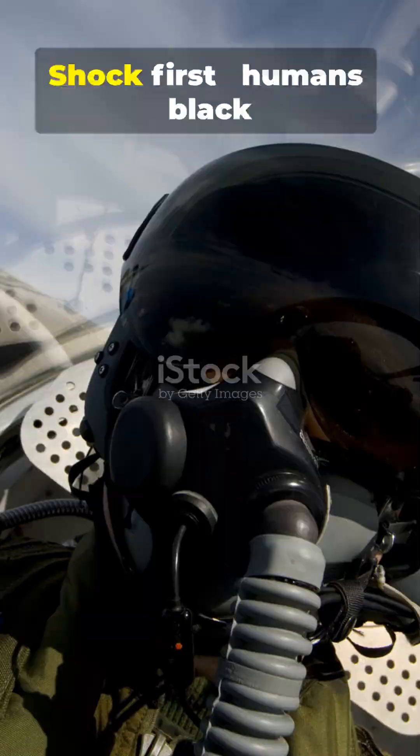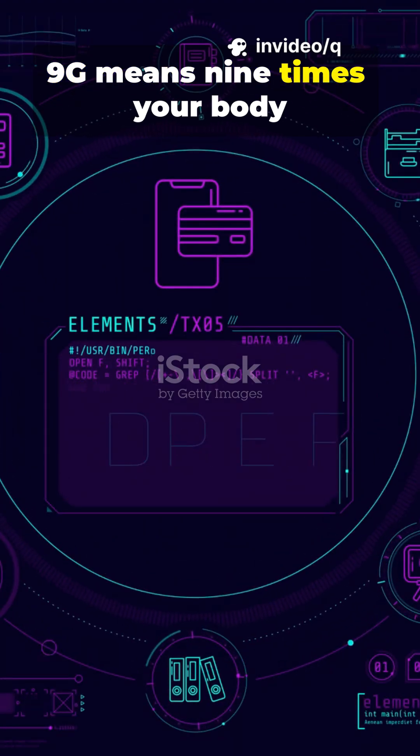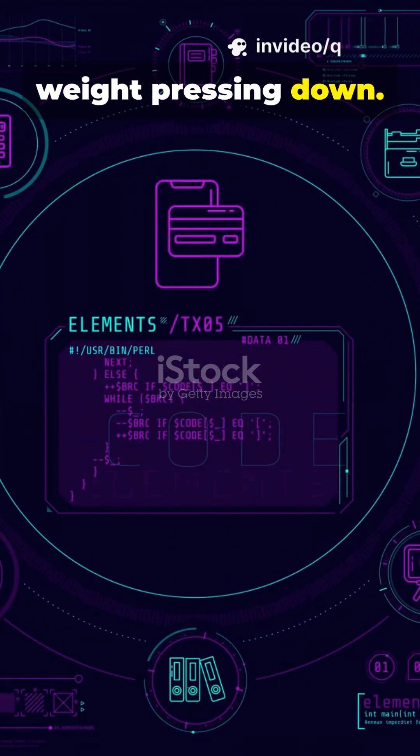Trained humans survive it. Shock first: humans black out at much lower G if unprepared. 9G means 9 times your body weight pressing down. That makes a 10-pound head feel like 90.